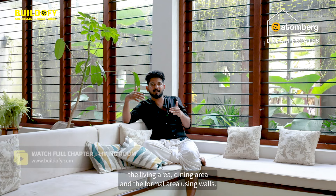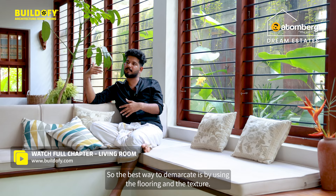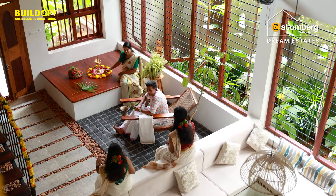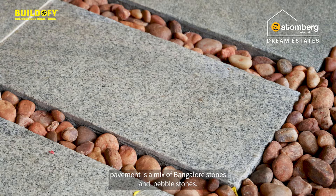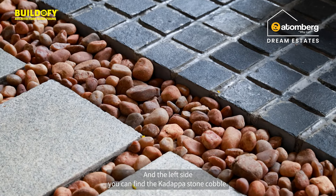I didn't want to demarcate the living area, dining area, and the formal area using walls. The best way to demarcate is by using flooring and texture. The pavement is a mix of Bangalore stone and pebble stone, and on the left side you can find the Kalapa cobalt.